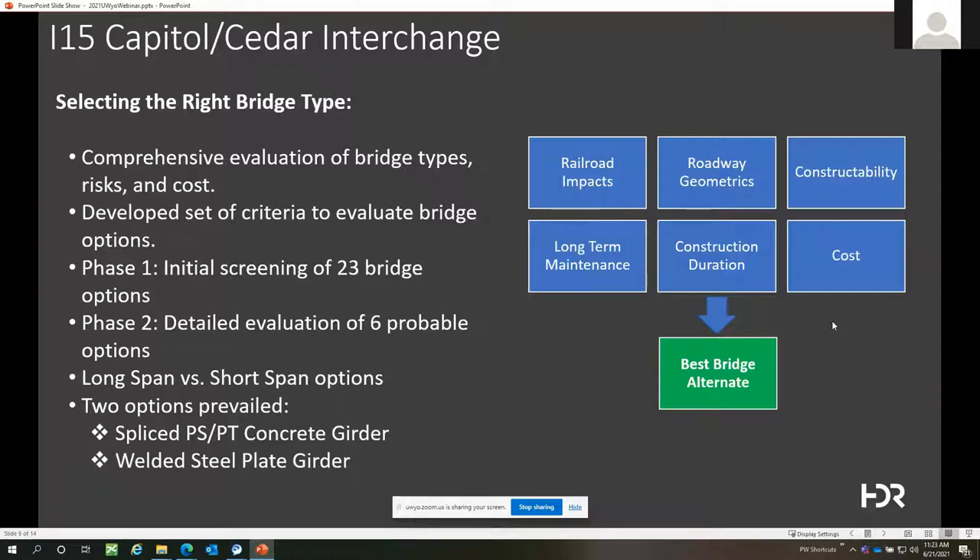So how do we determine the right bridge type? Although it was a bridge project, there were many other factors to consider, requiring a comprehensive evaluation of risk, construction methods, and sequencing with respect to each bridge type. We developed evaluation criteria including railroad impacts, impacts to roadway geometrics — since the closely spaced interchanges meant a bridge alternate affecting the profile grade or alignment could impact both interchanges — constructability, construction duration, lifecycle cost, maintenance, and initial project cost.